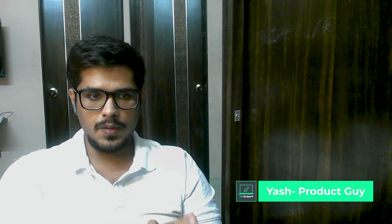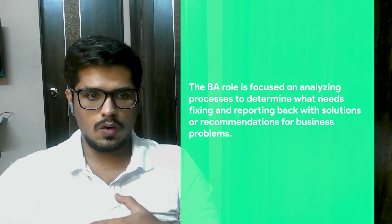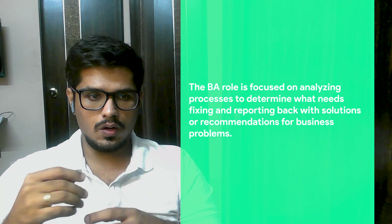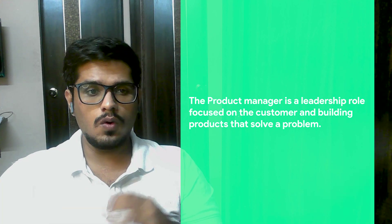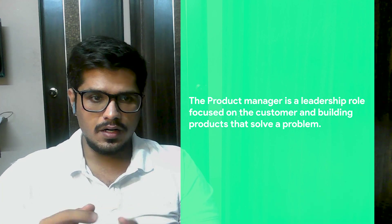Welcome to this channel. In this video, we're going to look at how you can transition from being a business analyst to a product manager. As a business analyst, you're probably focused more towards execution — understanding what's out there in the market, making recommendations to the business, and working closely across teams to improve internal processes. A product manager, on the other hand, is a leadership role focused on the customer and building products to solve a problem, establishing the vision and building the product roadmap.